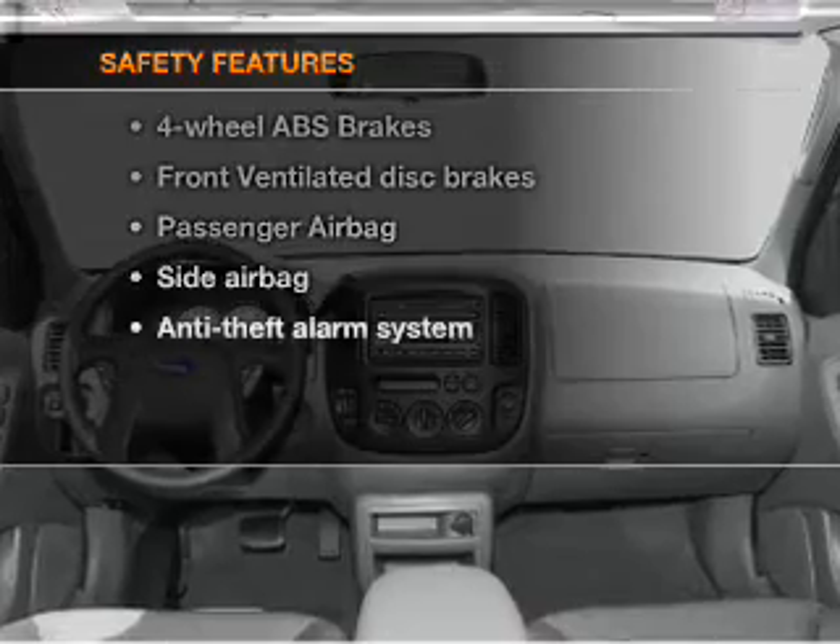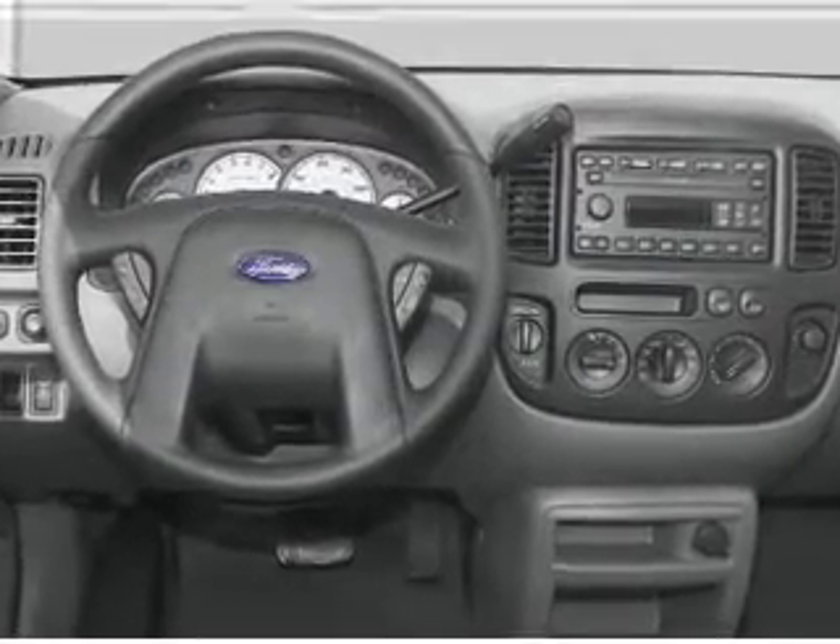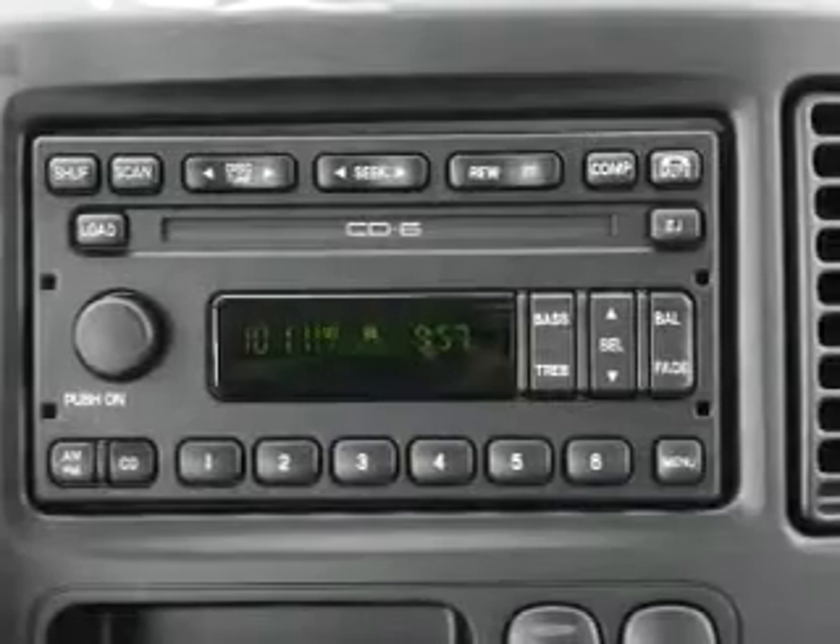And for your peace of mind, the following safety equipment is included: front ventilated disc brakes, passenger airbag, side airbag, independent suspension.